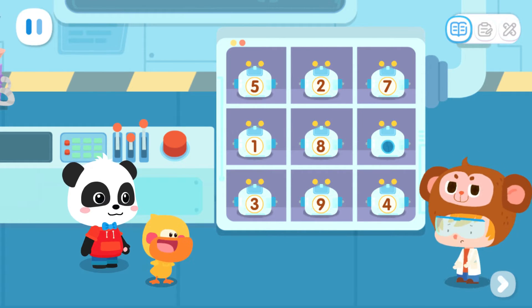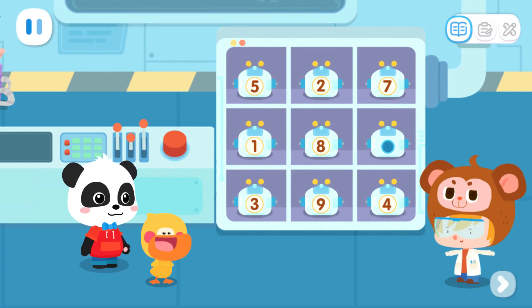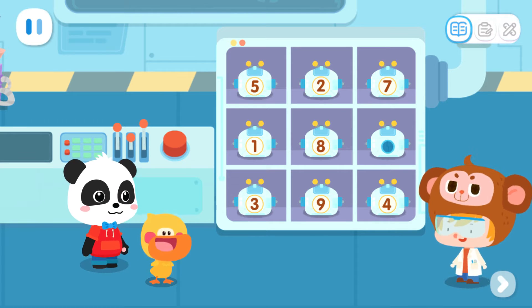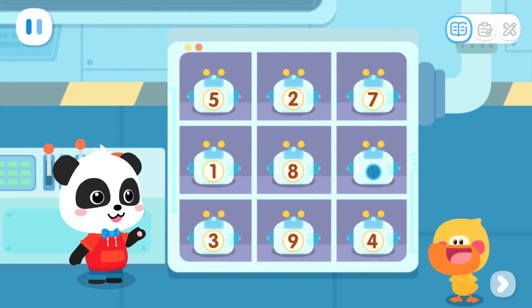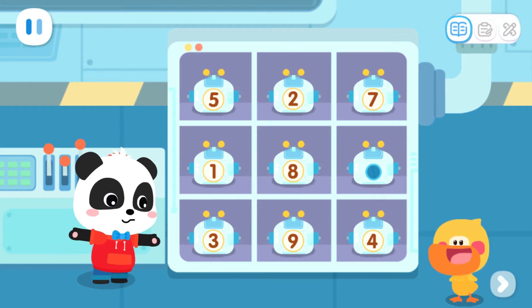Great! Oops! The number tag on this robot is missing! Can you help me put the number tag back on it? No problem! You can count on us! I just saw that the robots are tagged with the numbers 1, 2, 3, 4, 5, 6, 7, 8, and 9 respectively! But now, one robot's number tag is missing! Quacky, do you know what number it is?